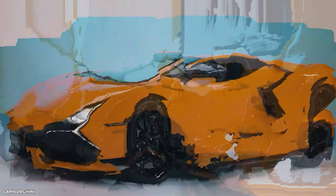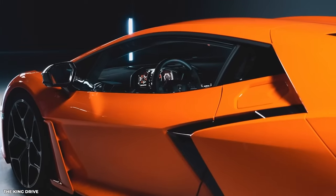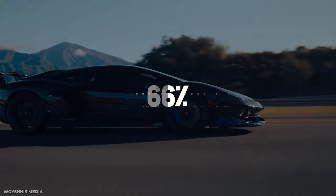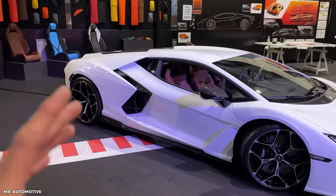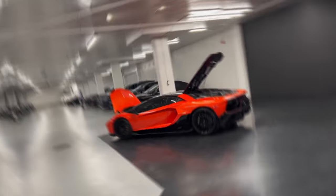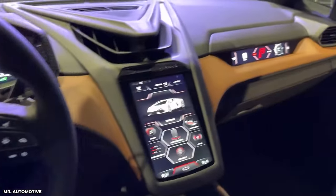The exterior design of the Revuelto is a sight to behold. Its aggressive and distinctive styling is unmistakably Lamborghini, commanding attention on the road. Active aerodynamics, with front flaps and a movable rear wing, generate an astounding 66% more downforce than its predecessor, the Aventador, keeping the Revuelto firmly planted to the road and allowing drivers to explore the limits of its performance with confidence. Rolling on high-performance Potenza Sport Run-Flat tires, the Revuelto features 21-inch wheels at the front and 22-inch wheels at the rear, enhancing both visual presence and grip.